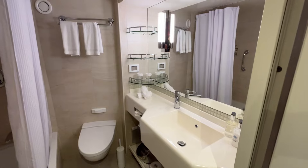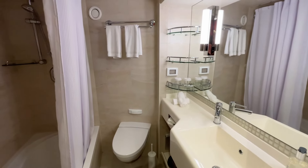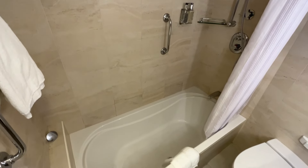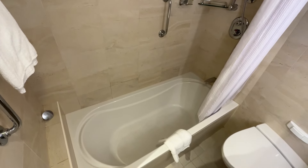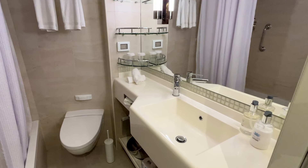Moving on to the bathroom, which features the usual amenities and shelves but is a bit larger than standard cabins to accommodate the full-size bathtub. I can say it's full size because I'm 6'4" and even I could lie in it comfortably. The bathroom has good quality bath products from the Lotus Spa, including body wash, shampoo and conditioner.